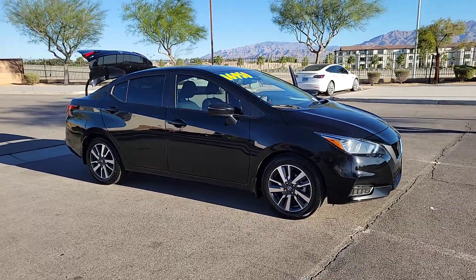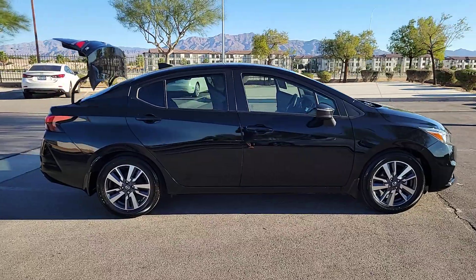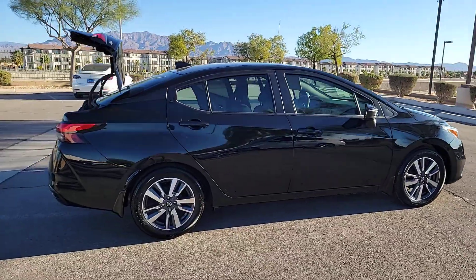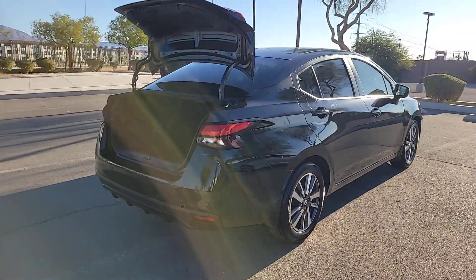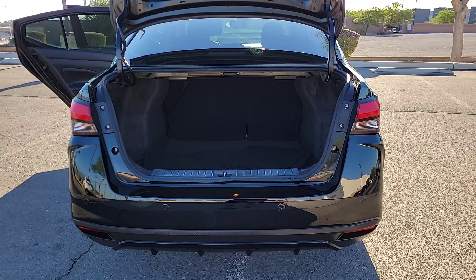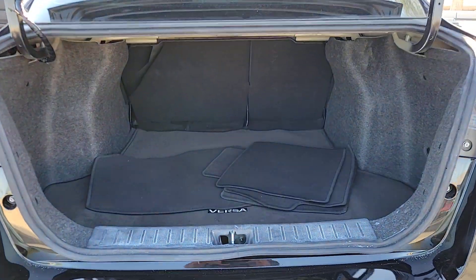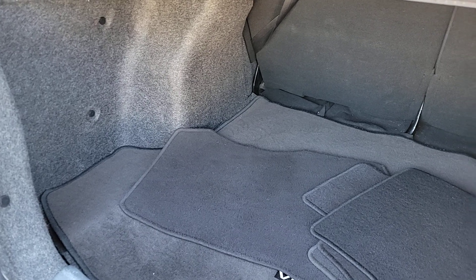You just found the 2020 Nissan Versa. With less than 50,000 miles on the odometer, this vehicle stands out from the rest. Here's a tech-savvy Nissan Versa — the sleek four-door sedan that leverages a suite of standard driver assist features and touchscreen infotainment to keep you safe and connected. All you need to do is relax and enjoy the ride.